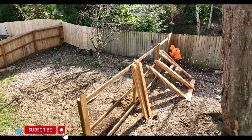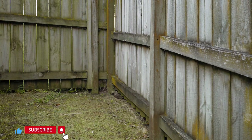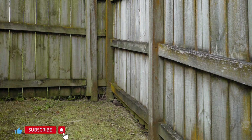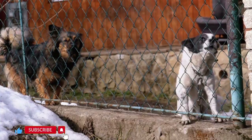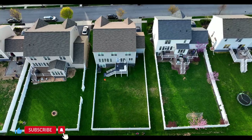Fenced yard: A well-fenced yard is often the best solution. Choose a fence that is at least six feet high to deter jumping, and ensure that the fence is also secure at the bottom to prevent digging underneath. Chain link or wooden privacy fences are common choices. Secure gates: Make sure all gates are securely locked, as Belgian Malinois dogs are clever and can figure out how to open gates that are not properly latched.